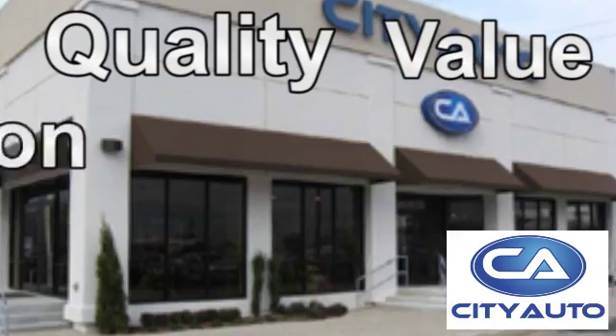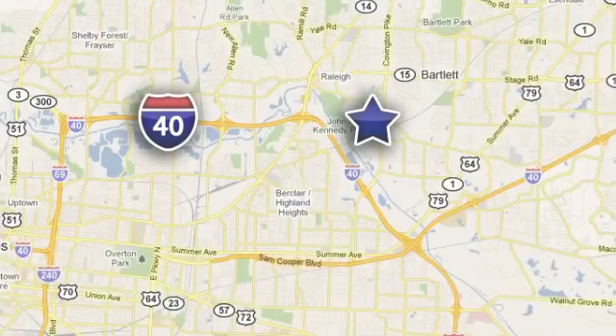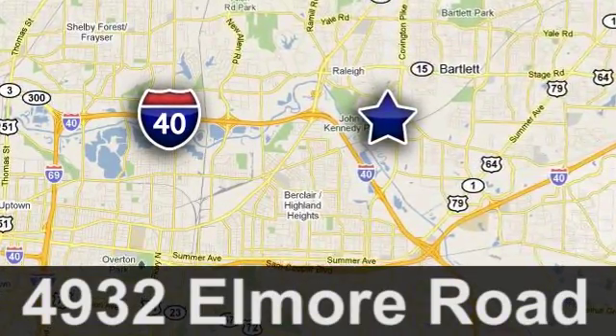Quality, value and selection. City Auto — shop where the dealers shop. City Auto, just minutes from anywhere in the Memphis metro area. Off I-40 West, off exit 10.